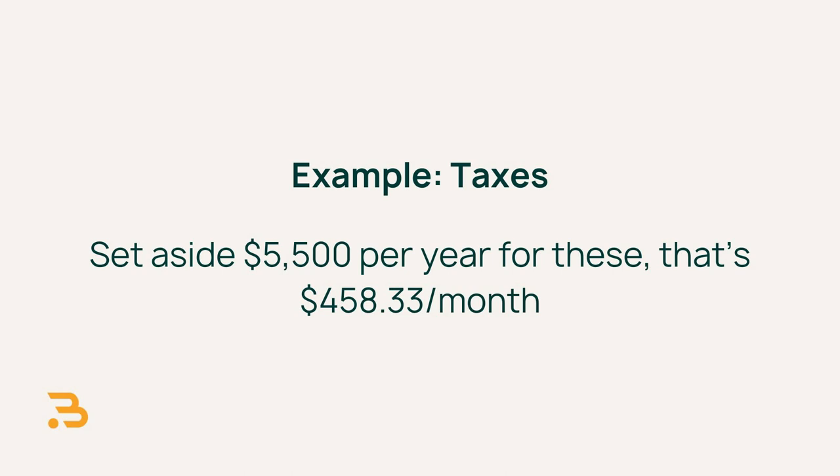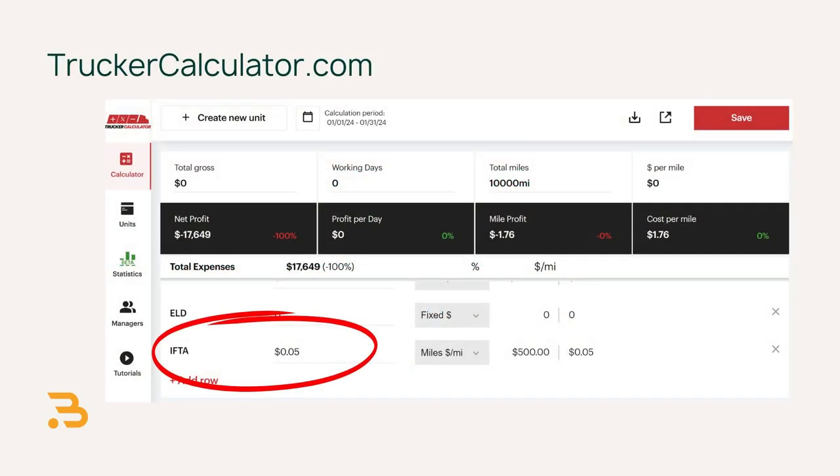Next is taxes. I'm going to keep federal corporate or self-employment taxes out of this model since those are paid based on your profit. But there are some other taxes you can plan for, like heavy vehicle use tax, IFTA, and FICA. I won't go into detail on these here, but I'll leave links in the description. Being conservative, let's set aside $5,500 per year for these taxes — that's $458.33 per month, or another $0.05 per mile.